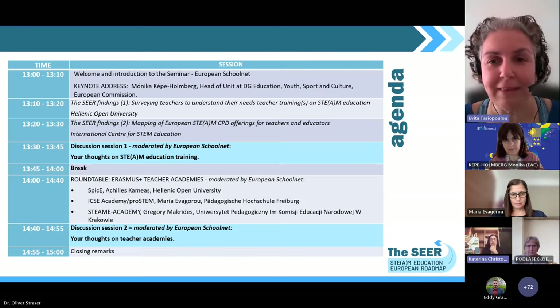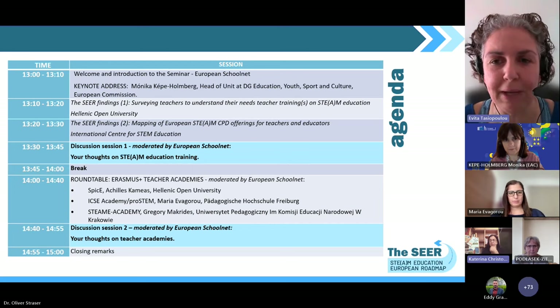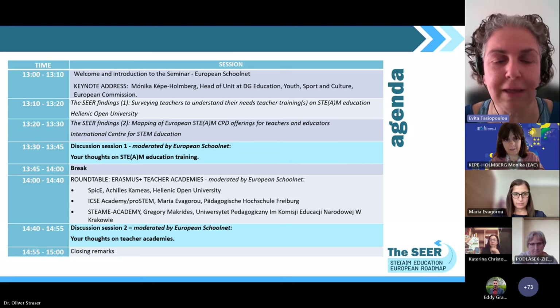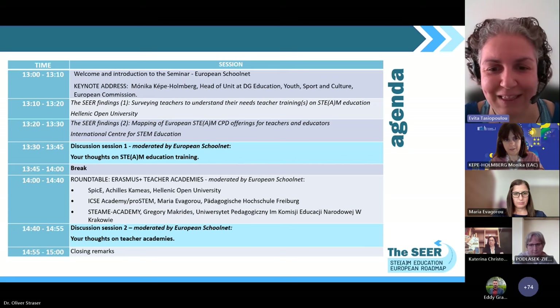When it comes to the agenda, we have a quite full afternoon. We're going to start with a small introduction about the SEER project, then move on to our keynote address, and then we have two more presentations of different findings of the SEER project. After that, we have two different opportunities for discussion and exchange, and a very interesting roundtable with representatives from three different Erasmus Plus Teachers Academies.